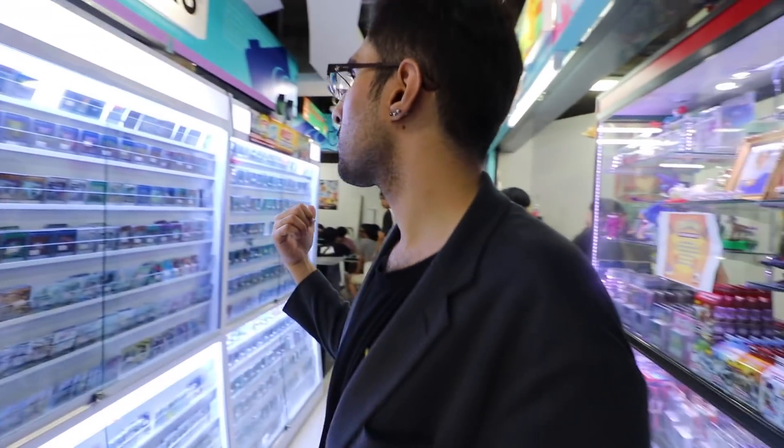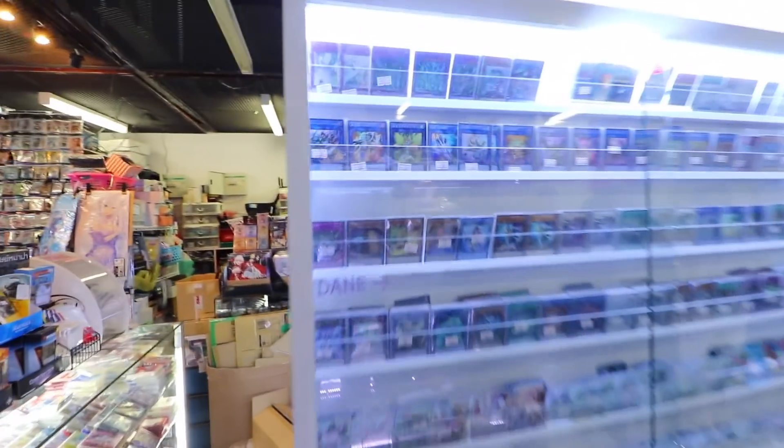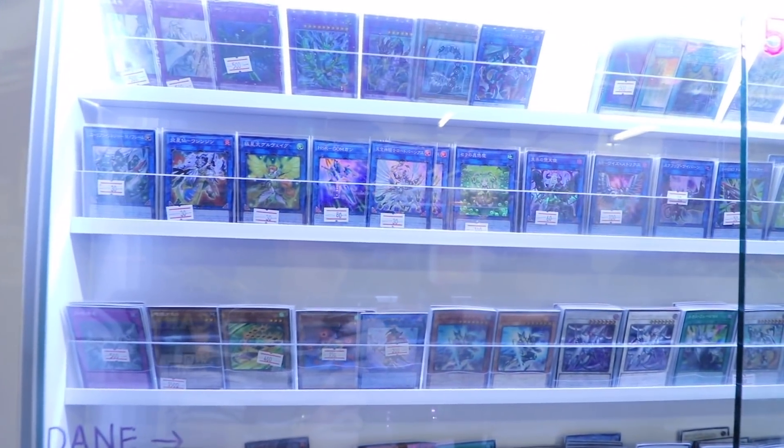This is the store — this is where they actually store their products, well, part of their products. Because most of their products they have a warehouse for. And yeah, so these are the OCG cards right here.